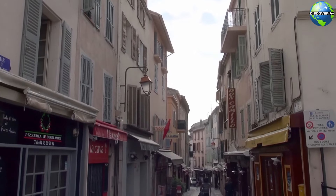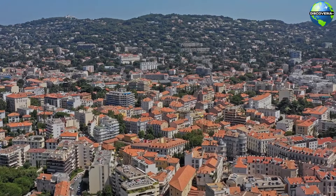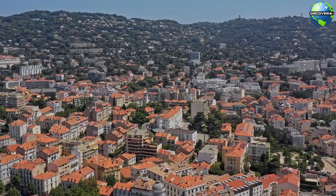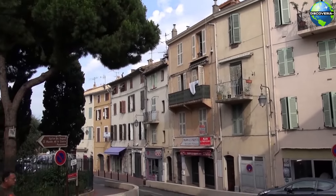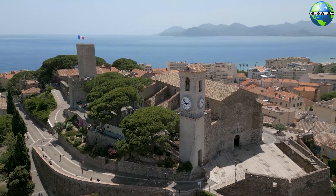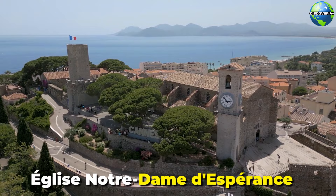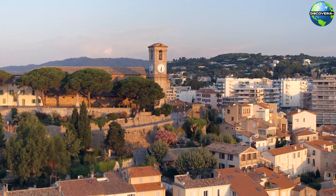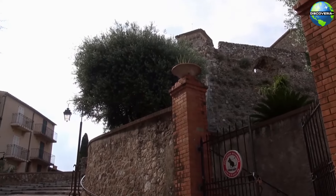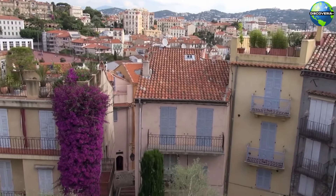To experience the historic charm of Cannes, head to Le Souquet, the city's old town. Perched on a hill overlooking the city and the sea, Le Souquet offers a delightful contrast to the modern glamour of La Croisette. The narrow, winding streets are lined with quaint houses, artisan shops, and traditional French restaurants. At the top of the hill, you'll find the Church of Our Lady of Hope and the Musée de la Castre, both offering panoramic views of Cannes and the surrounding coastline. Exploring Le Souquet is like stepping back in time, providing a glimpse into the city's rich history and cultural heritage.